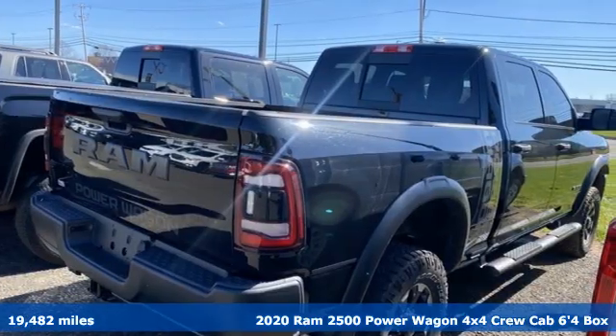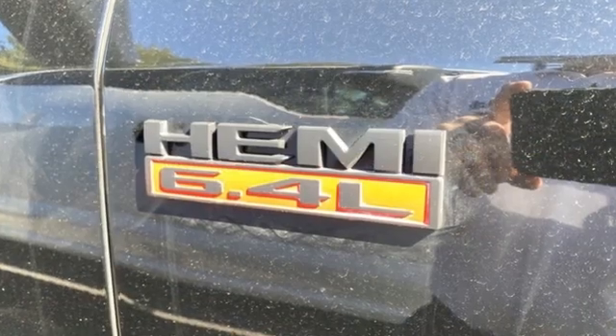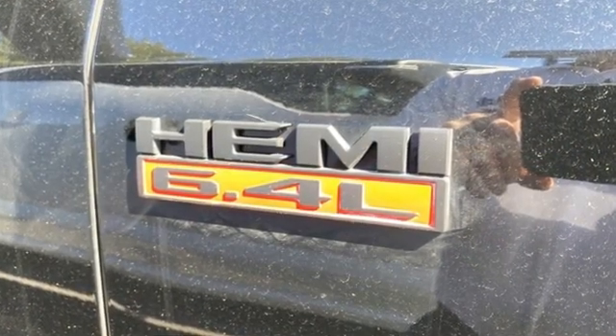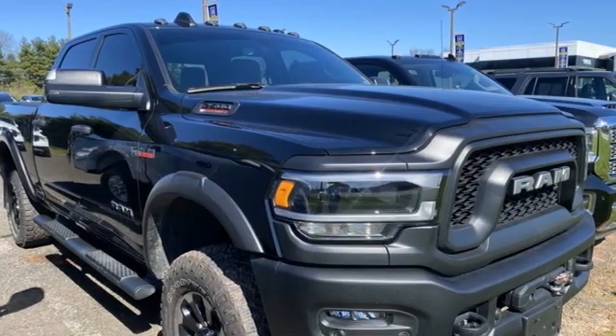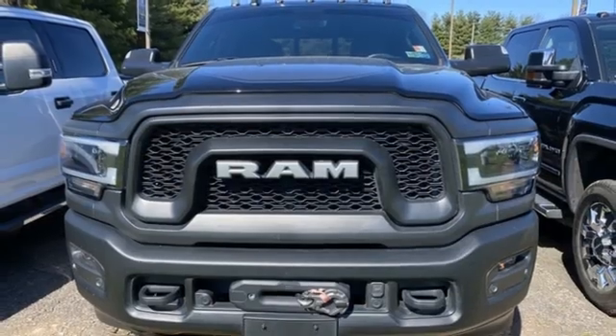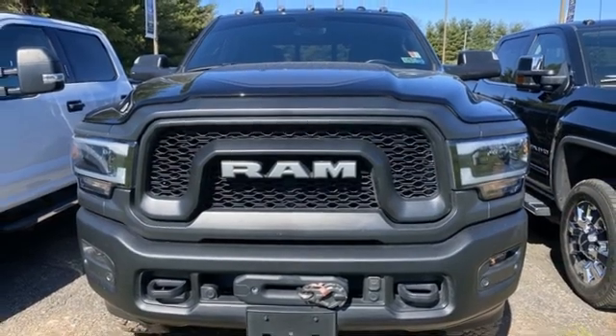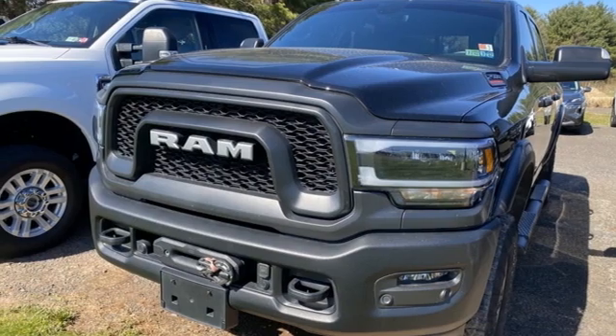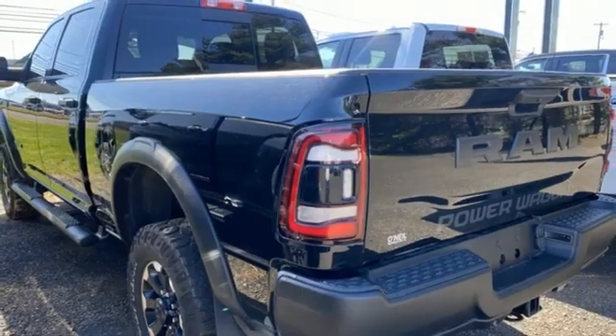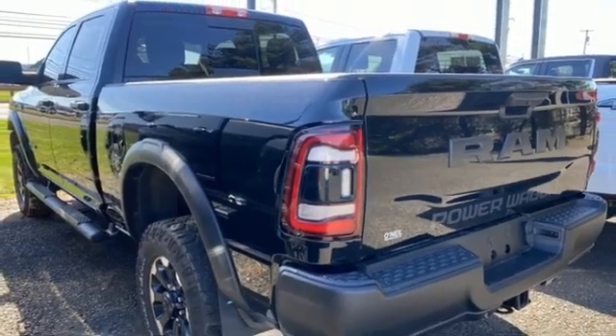It comes with the features you need: automatic transmission, 4-wheel drive, driver selectable mode, trailer brake controller, streaming audio, wireless phone connectivity, leather steering wheel, trailer hitch receiver, active front anti-roll bar with driver control, auto-dimming rear-view mirror, and V8 engine.